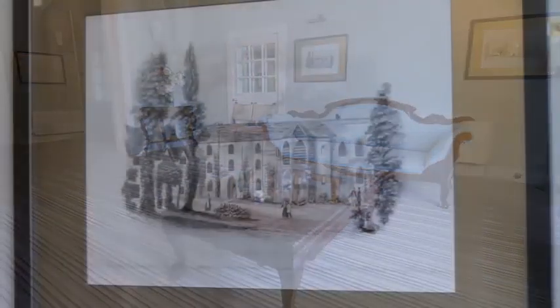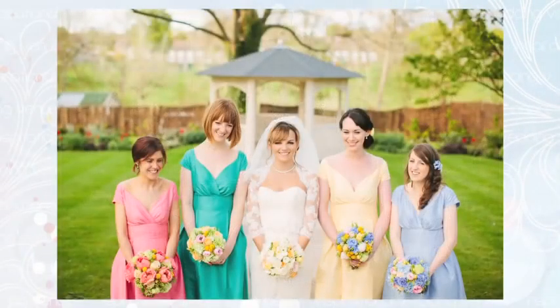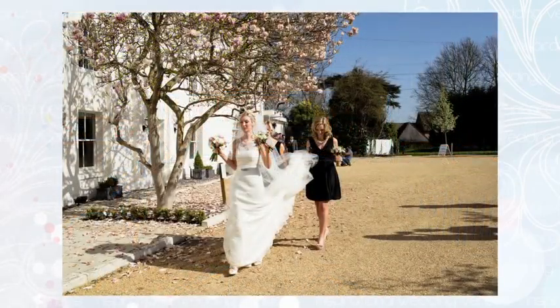We only offer the venue on an exclusive use basis, so that means the service that they receive from both the waiting team and their wedding events manager is dedicated to them and their guests. It offers them a chance to really have the perfect day in the perfect surroundings.